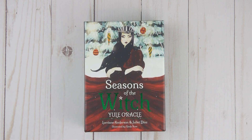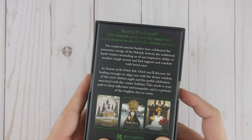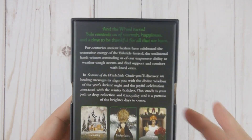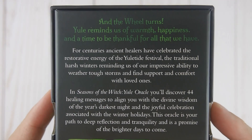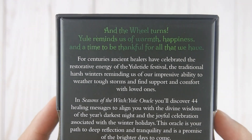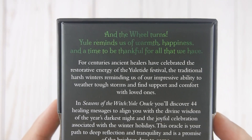Alright Seekers, I've been waiting for this deck — the Seasons of the Witch Yule Oracle by Lorraine Anderson and Juliet Diaz, illustrated by Giada Rose. This is definitely a very special one; the previous decks have also been a big hit. A little sample from the back: 'When the wheel turns, Yule reminds us of warmth, happiness, and the time to be thankful for all that we have.'